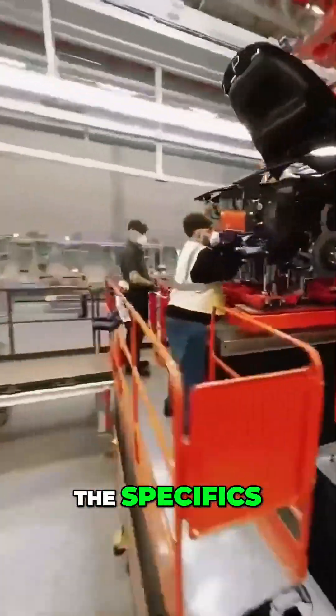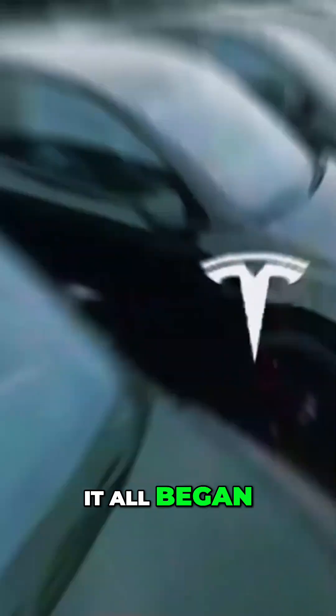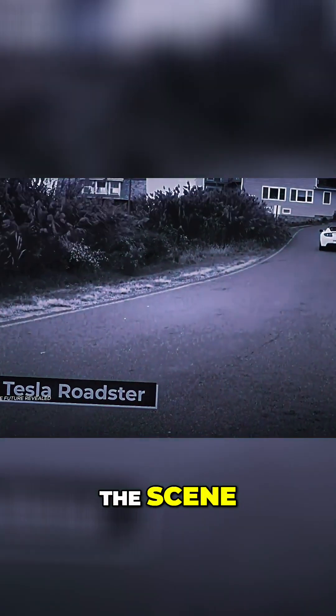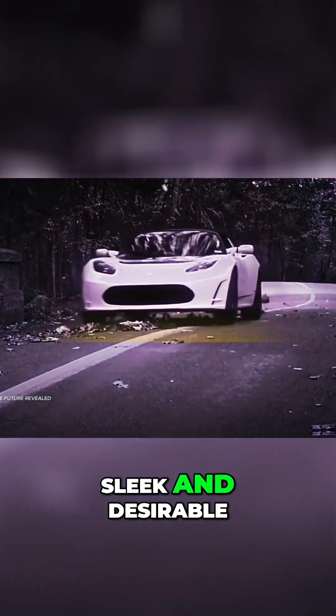Before we dive into the specifics, let's rewind to where it all began. Tesla's story is a tale of defying expectations. In 2008, the Roadster burst onto the scene, proving electric vehicles could be fast, sleek, and desirable.